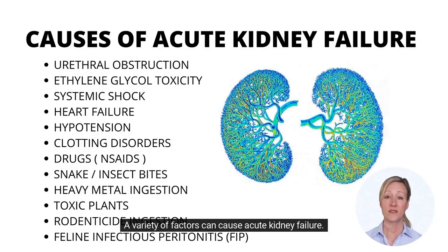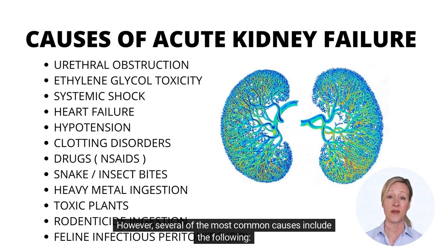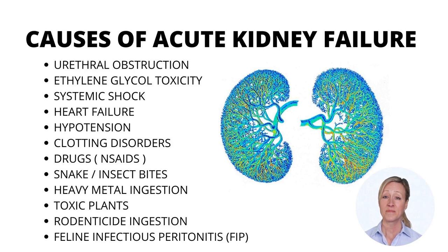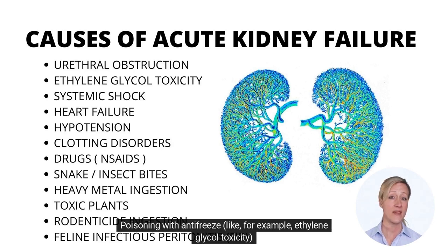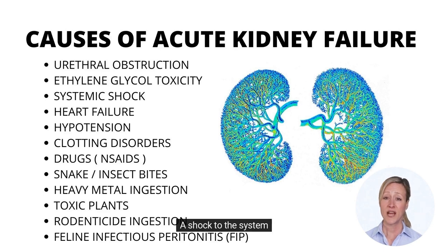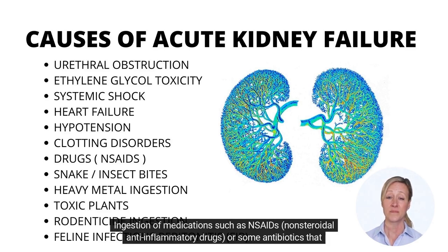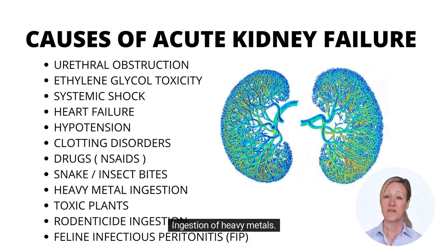A variety of factors can cause acute kidney failure. Several of the most common causes include the following: a blockage in the ureter or urethra preventing the cat from urinating; poisoning with antifreeze such as ethylene glycol toxicity; a shock to the system; failure of the heart; hypotension, which refers to low blood pressure; ingestion of medications such as NSAIDs — nonsteroidal anti-inflammatory drugs — or some antibiotics that might cause renal issues; ingestion of heavy metals; bug or snake bites; and consumption of poisonous plants, particularly lilies.